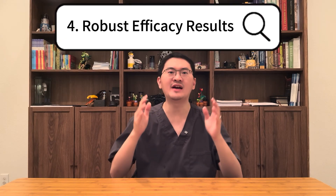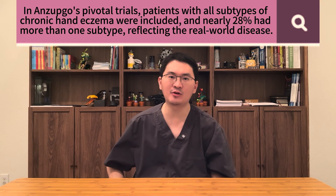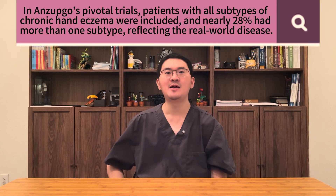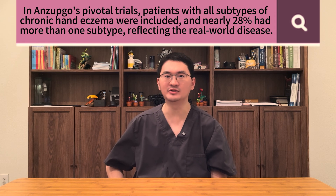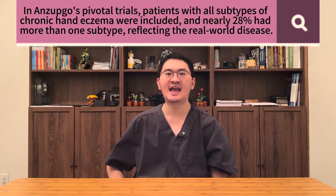Fourth, let's talk about one of Enzepco's biggest advantages — its efficacy across different subtypes of disease. As mentioned earlier, chronic hand eczema can be irritant, allergic, atopic, or mixed. In Enzepco's pivotal clinical trials, patients with all of these subtypes were included. In fact, nearly 28% of participants had more than one subtype diagnosed before treatment, showing that the studies reflected the complexity of real-world patients.